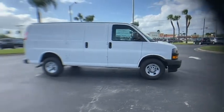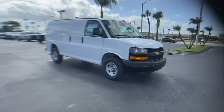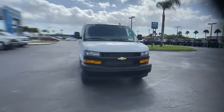Tires: front all season. Tires: rear all season. Four wheel disc brakes. Rear wheel drive. Steel wheels. Come take a test drive today.